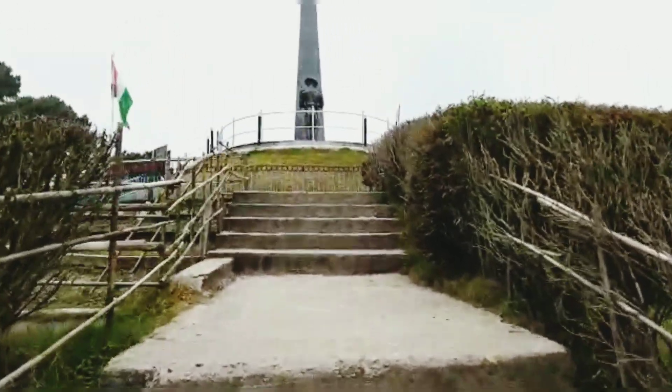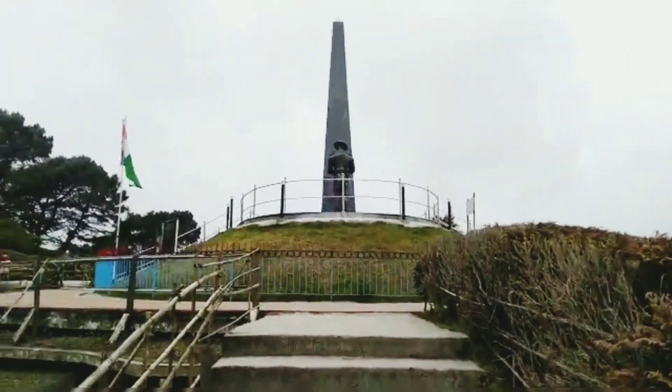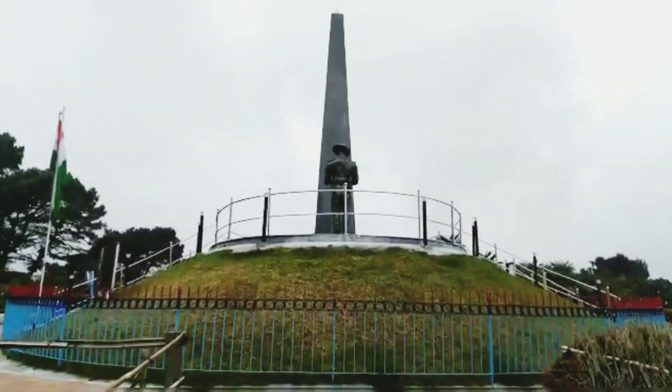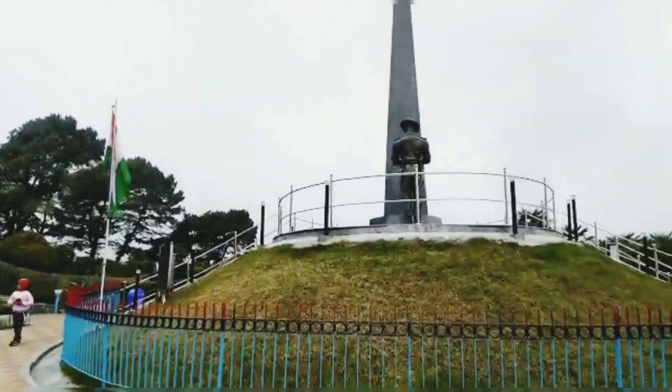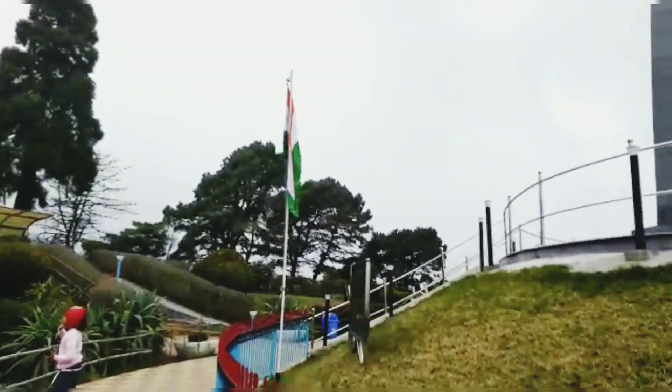We are now walking to the memorial of the Gorkha soldiers of the Indian Army who sacrificed their lives after Indian independence in 1947. The memorial is centrally located in Batasia Loop.